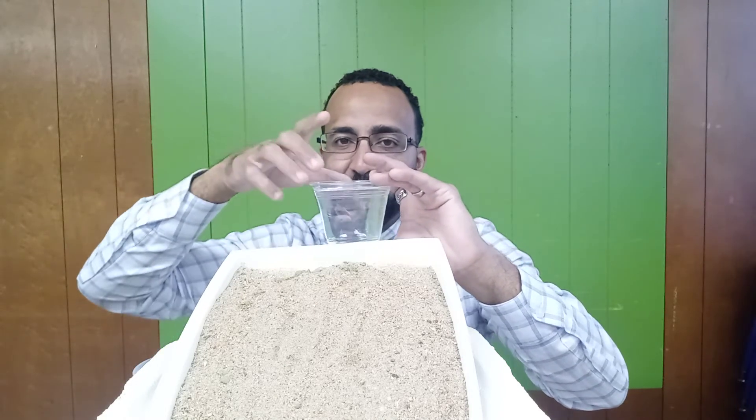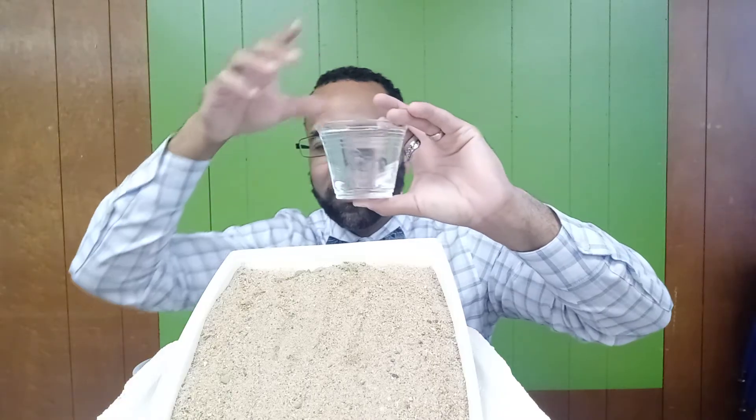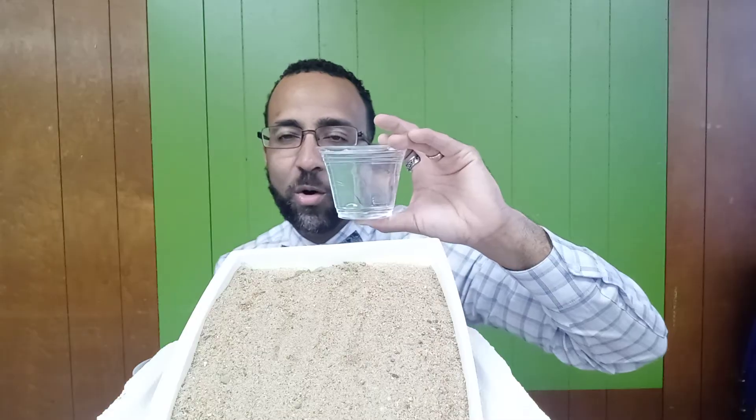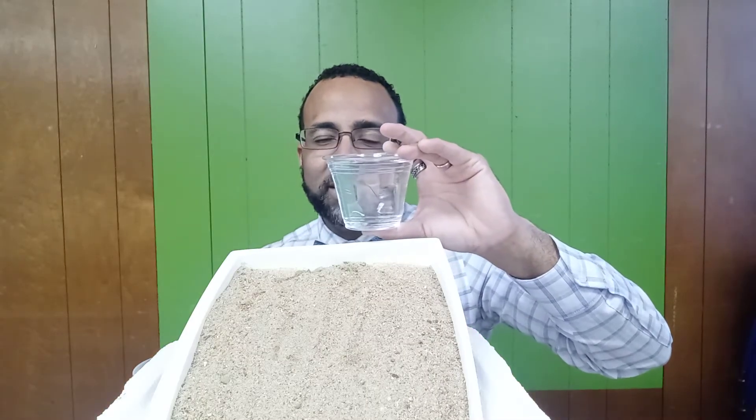And here we go. It's going to be the erosion of sediments — not weathering. We're about to erode these sediments. Erosion in 10...